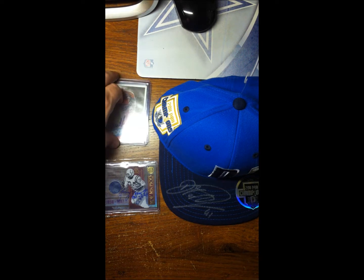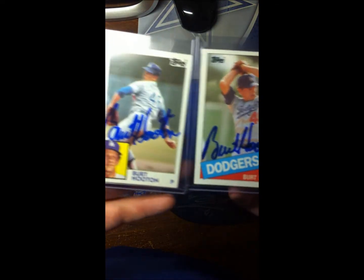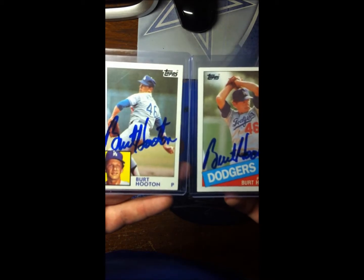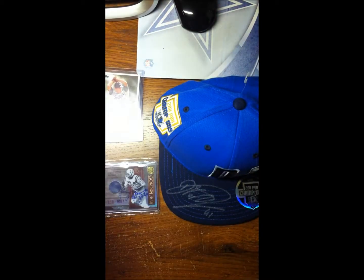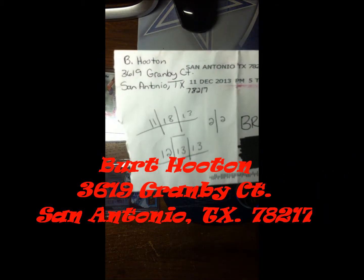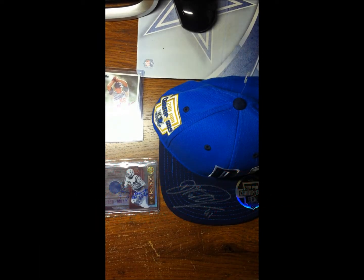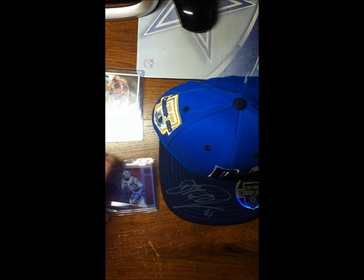First up, two of two from Burt Hooten, who played for the Dodgers. Sent this out 11/18/13 and received it back 12/13/13, which would be today.